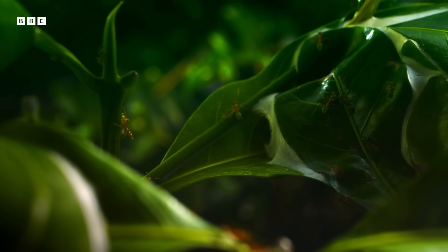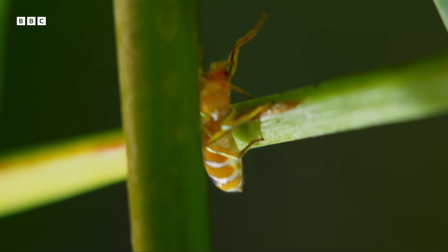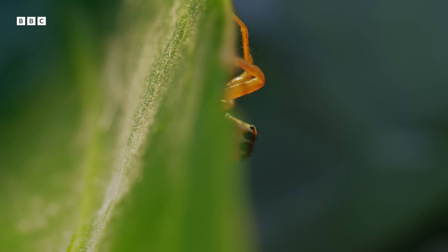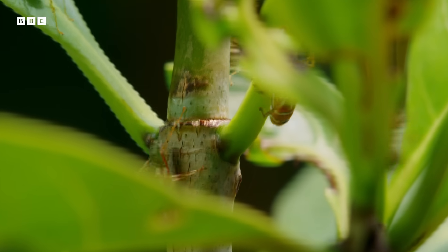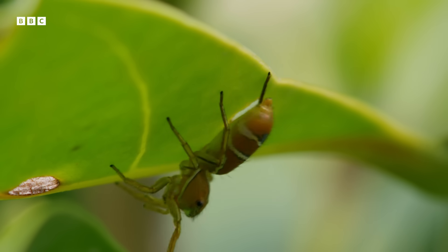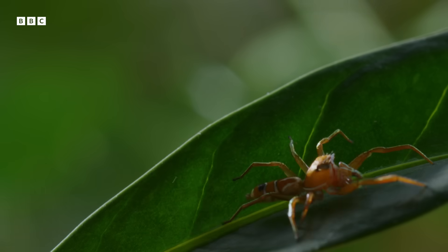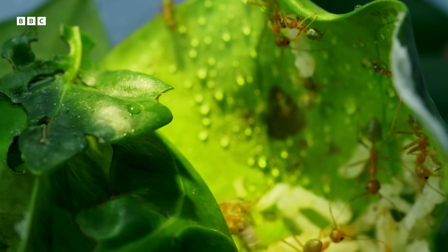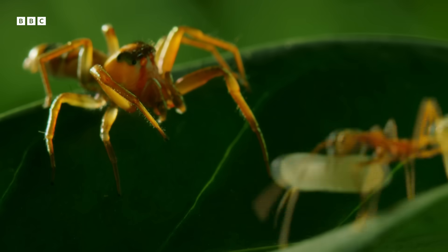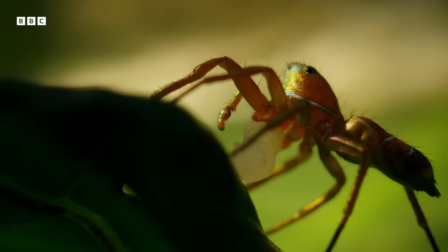Will it get away with it? Let's go. Mission accomplished — and right under the ants' radar.